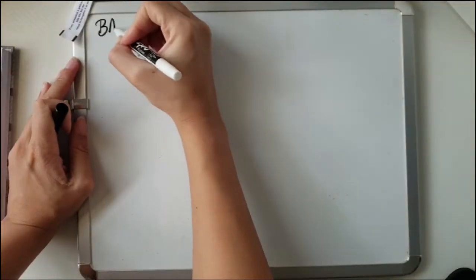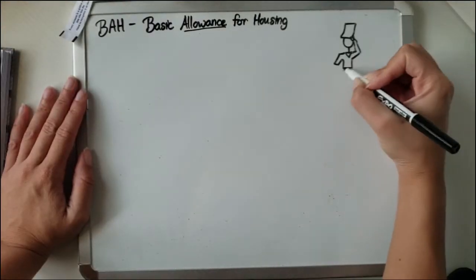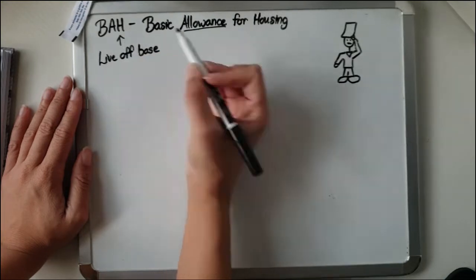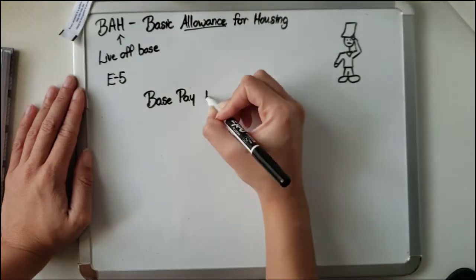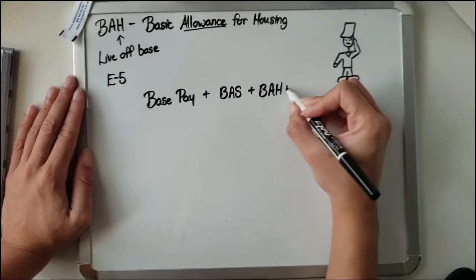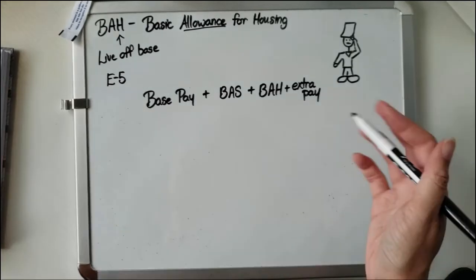So what is BAH? It stands for Basic Housing Allowance, and it applies to every single person who wears the uniform — uniformed service members — if you live off base. In this example we'll talk about an E5. First, let's talk about how you get paid in the military: you get base pay, plus BAS — Basic Allowance for Subsistence, basically your food — and BAH, plus extra pay. This is basically for those on active duty or active orders.